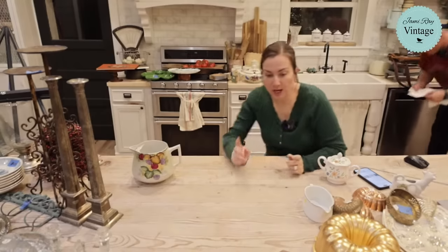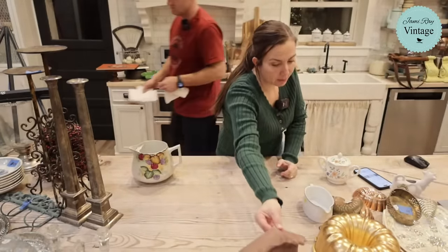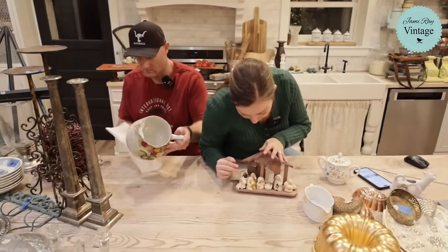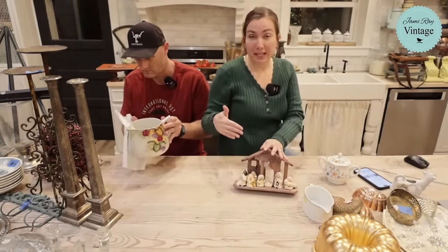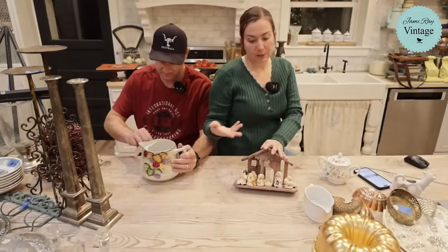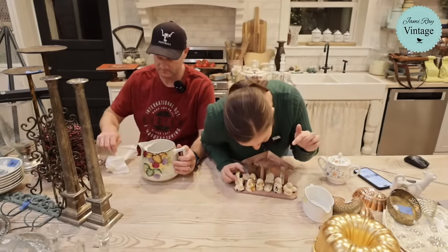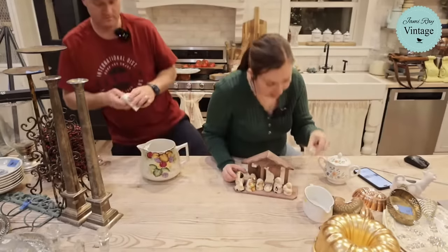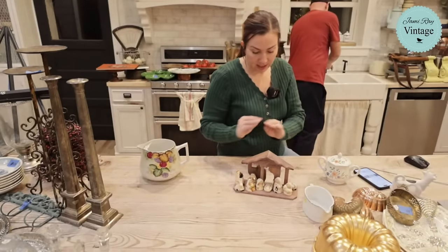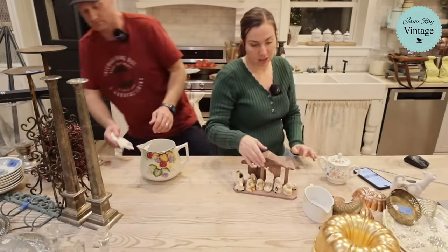We have a nativity set — it does have the box but the box is pretty hammered, though we'll still send it. It's got all the little pieces: three wise men, a donkey, Jesus, Mary and Joseph, and a little sheep. I found it at the bins and was surprised it wasn't broken or missing anything — it's complete. It has a country finish and I wouldn't paint it, I love it as-is.